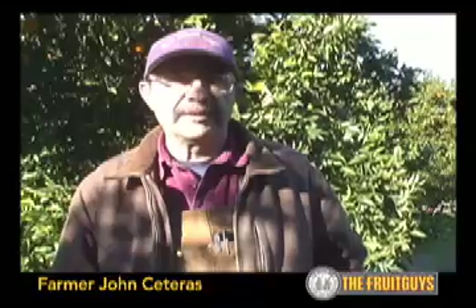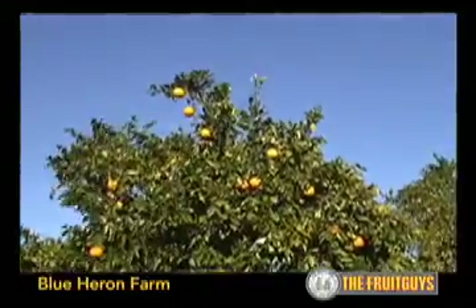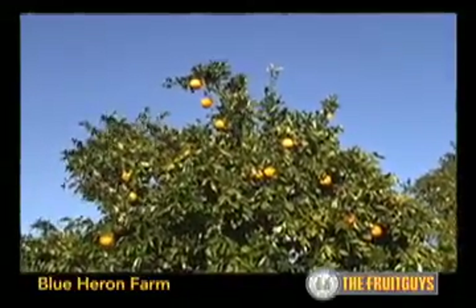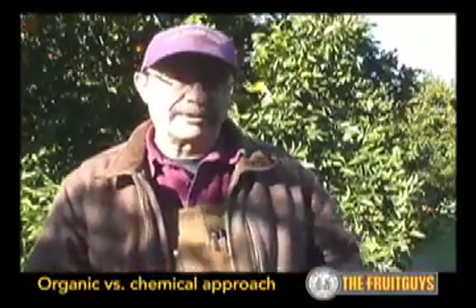Like any farm, you have problems. One of the problems with insects that we have is an insect called a California red scale. What the researchers have come up with is a tiny little wasp that we release into the orchard that